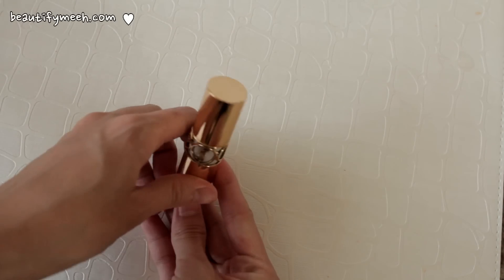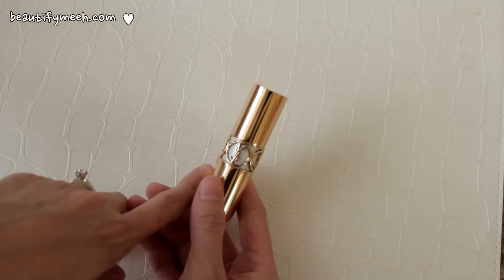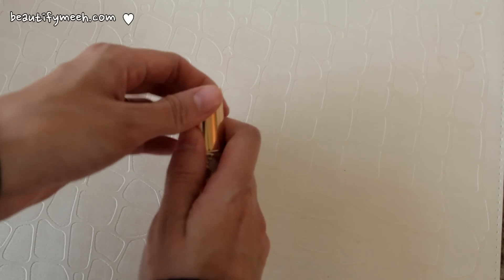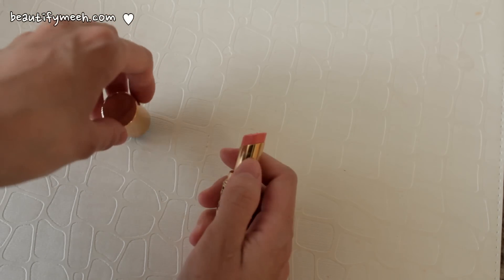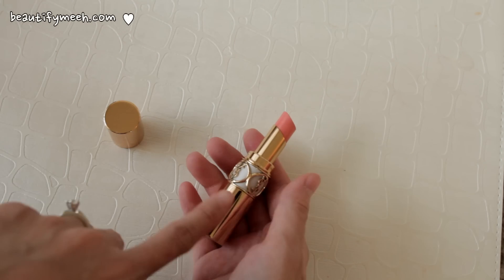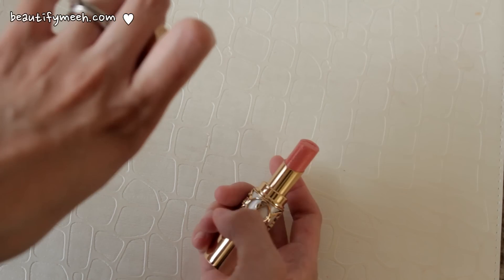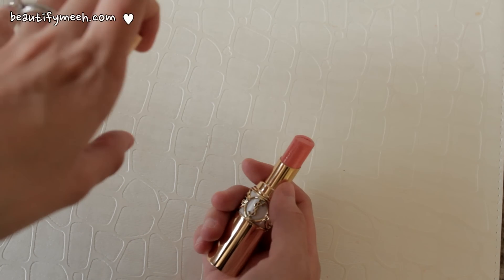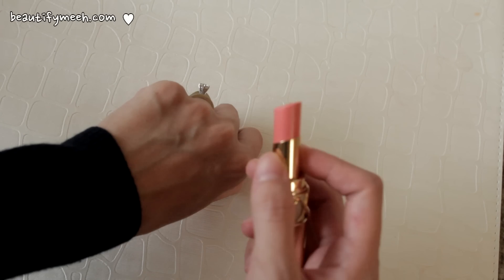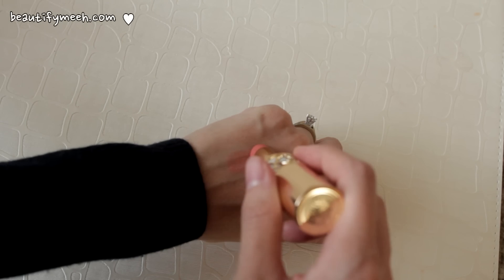The next product is a lipstick from YSL and this is my first time ever trying a YSL product. This was actually a birthday present that I got from my cousin. It's in the color Coral Sun. I love the color — I think orange and coral colors are perfect for the summer. I also love the packaging. You just twist it off like this and it's a very creamy, buttery lipstick with a shiny satin pearl finish. It's also very moisturizing and it feels like I'm actually wearing lip gloss on my lips.